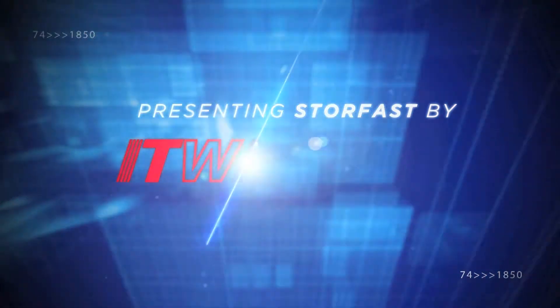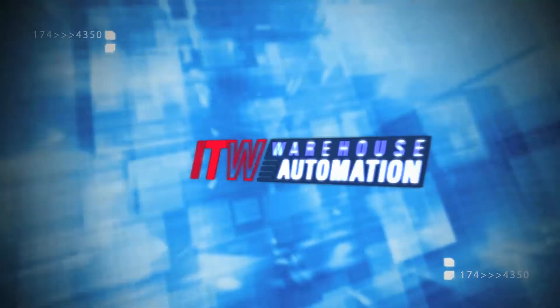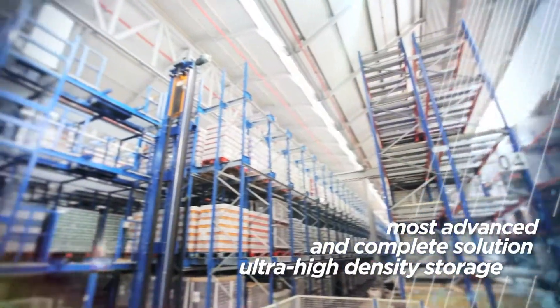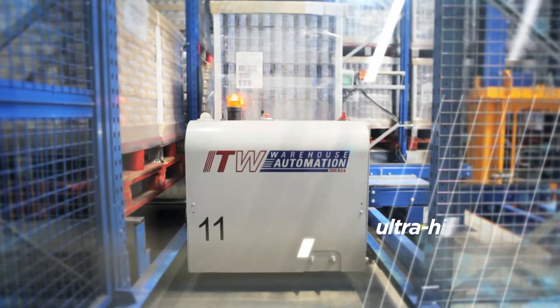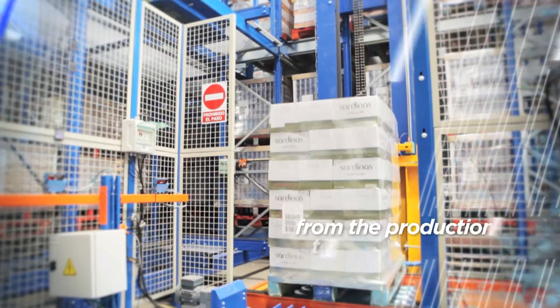Presenting Storefast by ITW Warehouse Automation, the world's ultimate pallet storage solution. ITW Warehouse Automation was created to offer the most advanced and complete solution for automated warehouse management, from production to pallet storage and from layer handling to case picking. Storefast is an ultra-high density storage solution that controls the product from the production area to the expedition area.